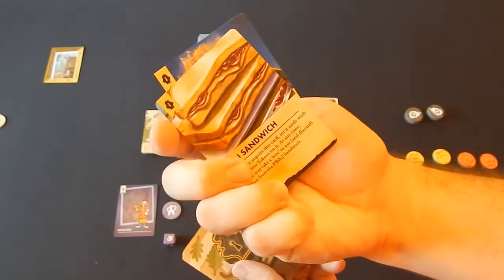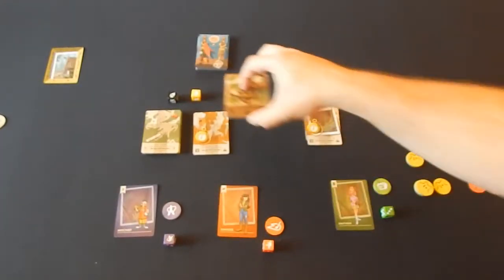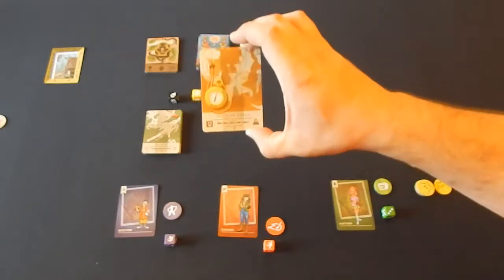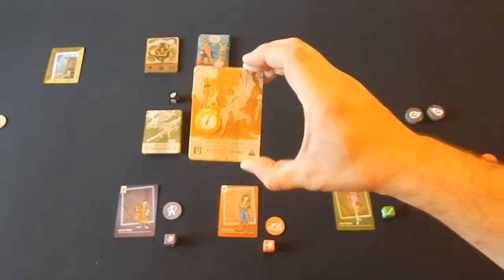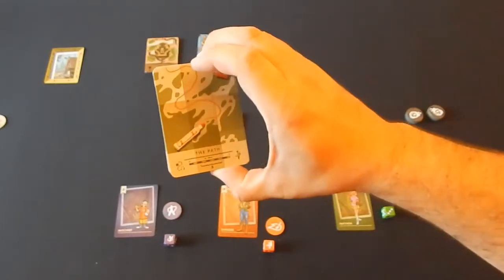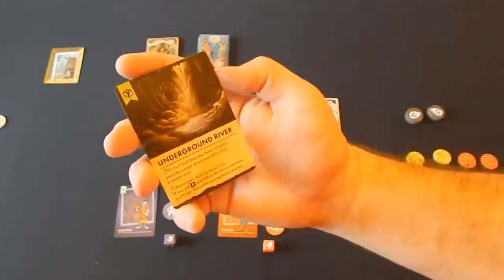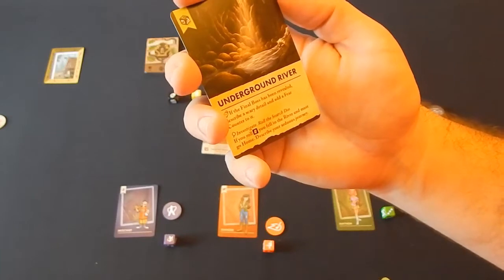In addition to basic treasure, there's also epic treasure, which adds even more bonuses and is more difficult to come by — like a PB&J sandwich. Each of these cards is a story prompt, so as you flip them you'll be given instruction on how to include that element into the story. There are also Hillside Caves cards specific to the scenario, which change depending on which scenario you're going through. Then there are path cards, which are a much larger deck used for every scenario — sort of filler information, plot points, like an underground river.